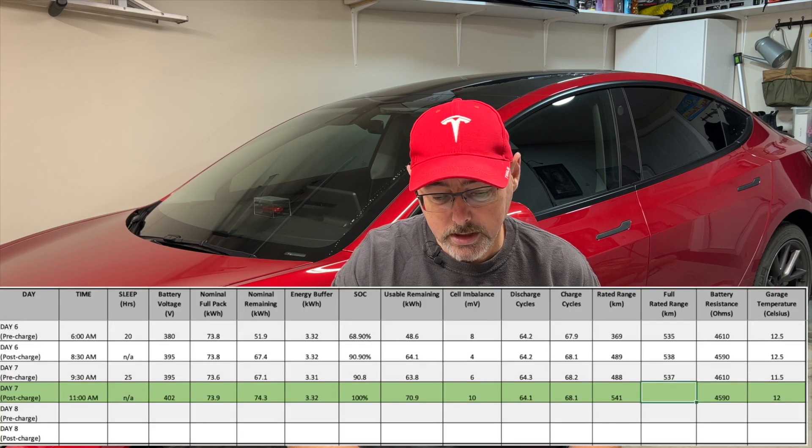We finally made it to day seven. It's been a long week charging and waiting. We've now charged it to 100%. Quick recap: we discharged the battery down to 10%, then each day charged it up to a percentage and left it unplugged for a minimum of 20 hours. So we went 10%, 21%, 35%, 51%, 71%, 91%, and then full charge to 100% today. The final outcome for the fully rated range: 541. I initially started with 540 — I now have 541.